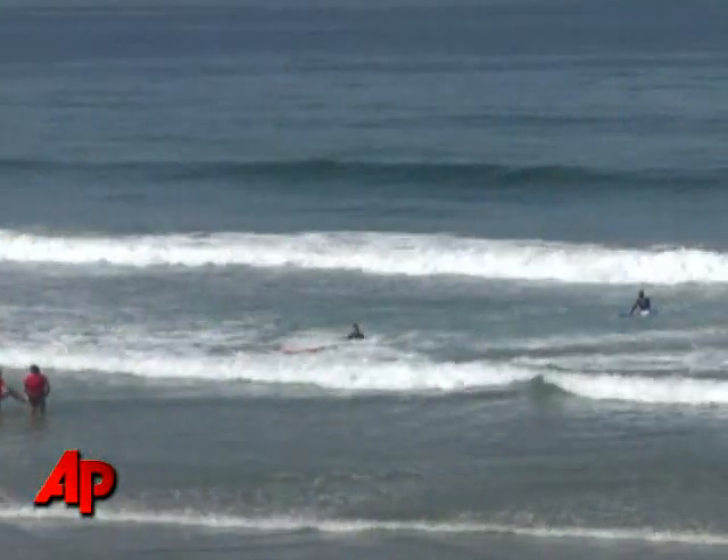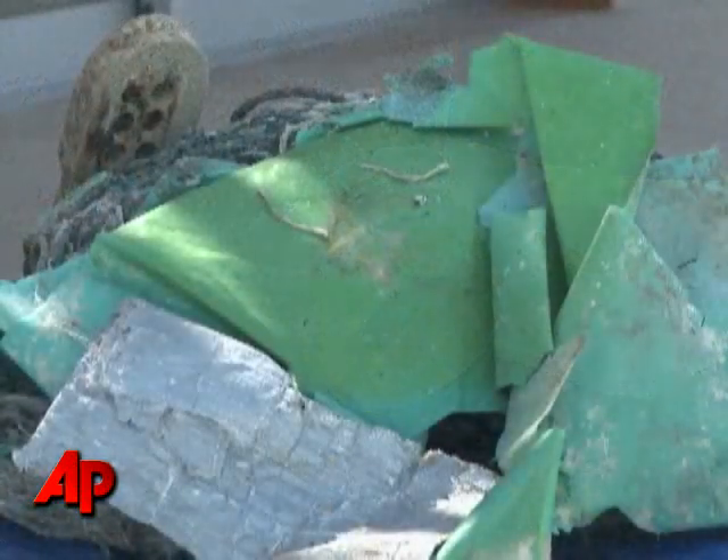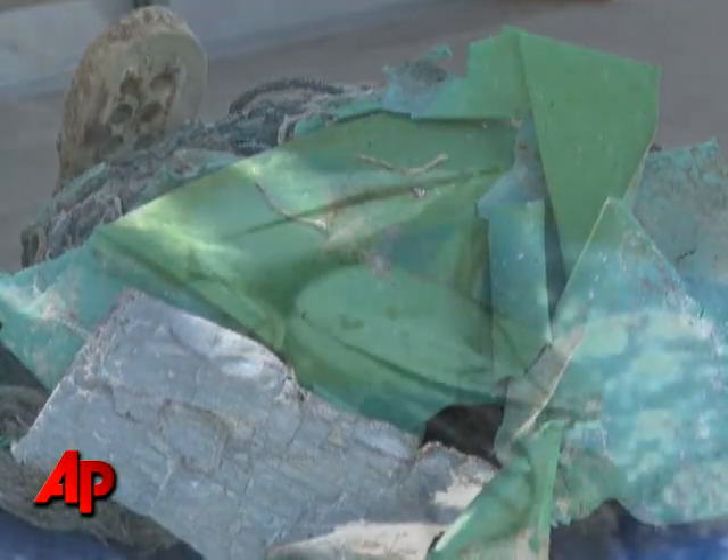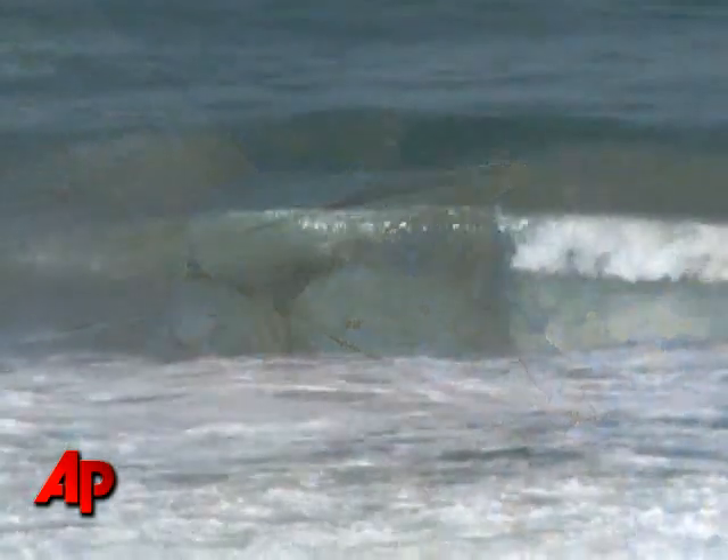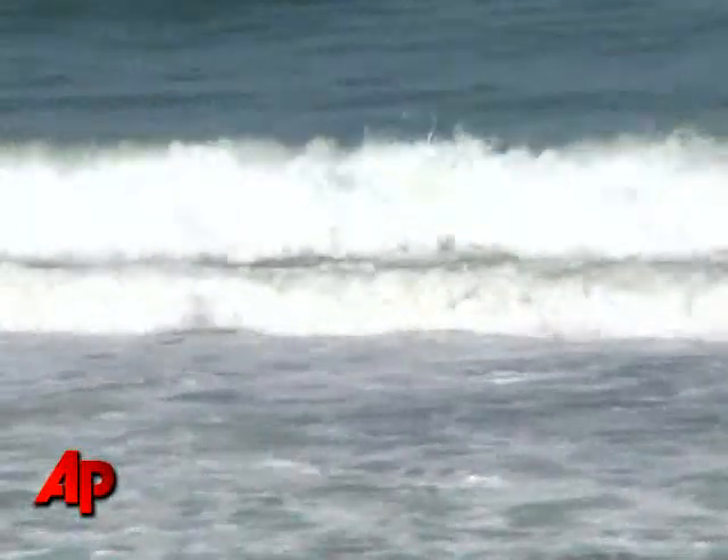How they got into the ocean is unclear, but all these items wound up in what researchers are calling the Great Pacific Garbage Patch — an area roughly the size of Texas. It's a vortex formed by ocean currents that collects human-produced trash.